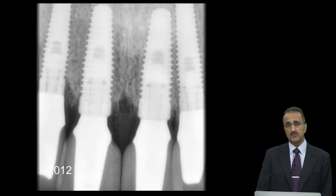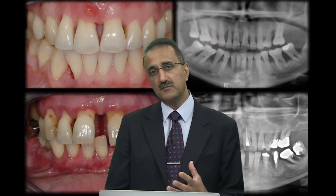The challenge of missing or failing teeth is a significant one for us today. Of course, we know that implants can work very effectively in these areas, but some of these patients really present very challenging situations.